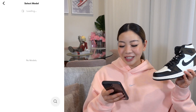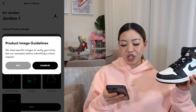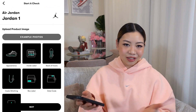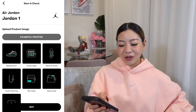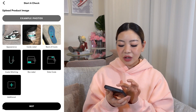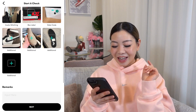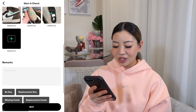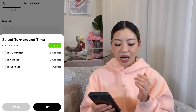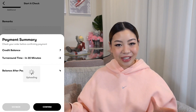Today we are going to check the Air Jordans. You can select a brand - obviously this is a pair of Air Jordans - and they have different silhouettes. They also give you the product image guidelines so you can check examples of how the photo should be. The guidelines include appearance, inside label, back of insole, insole stitching, box label, and date code. They have three options for turnaround time: 30 minutes, 4 hours, or 12 hours. I always do the 30-minute one, and then we just wait.